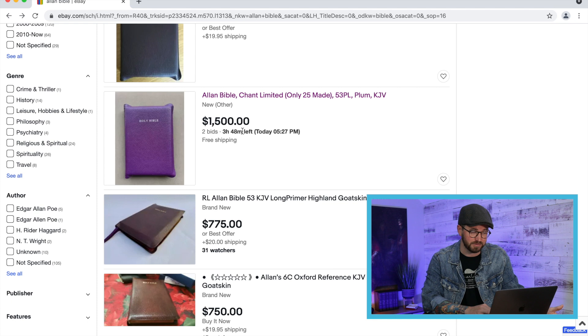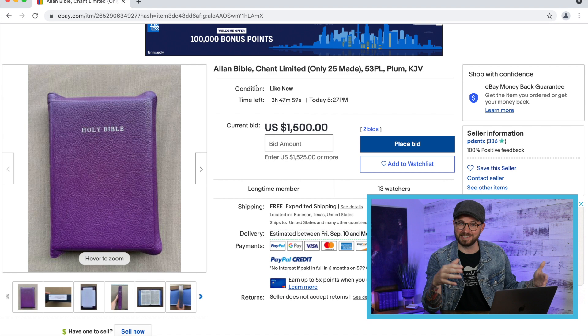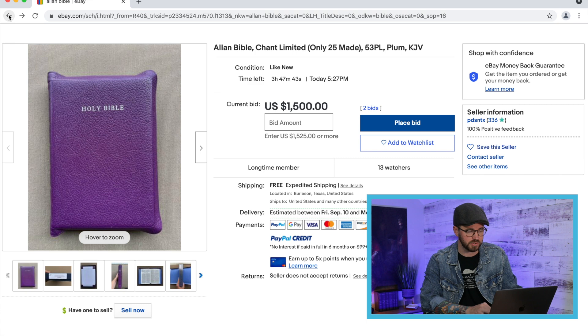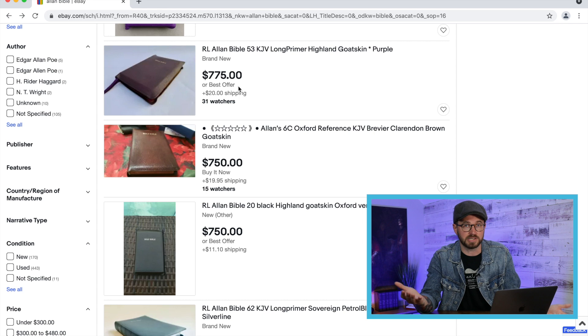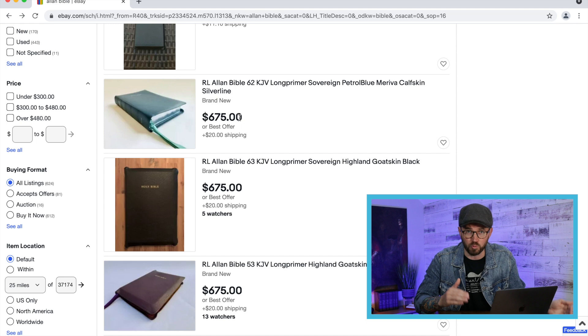Here's a cool one — an Allen plum limited edition with only three hours left. They only made 25 of them and it currently has two bids at $1,500. By the time I post this video the auction will have ended — I'll edit in what it sold for. They only made 25 of these and it's a really beautiful unique plum color. Further down there's a purple 53 for $775 — I'd tell anyone don't buy that because they'll do another run and it'll be less than $300. Same with the 62 Long Primer in petrol blue for $675 — that Bible is currently on their website for $275. So why would you buy it on eBay? People just throw stuff on there hoping to get money.